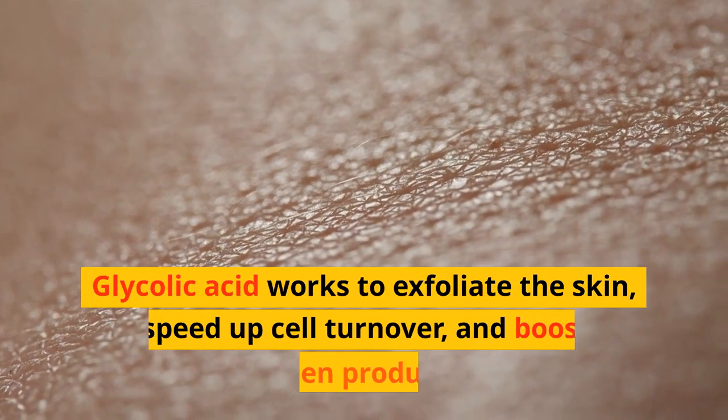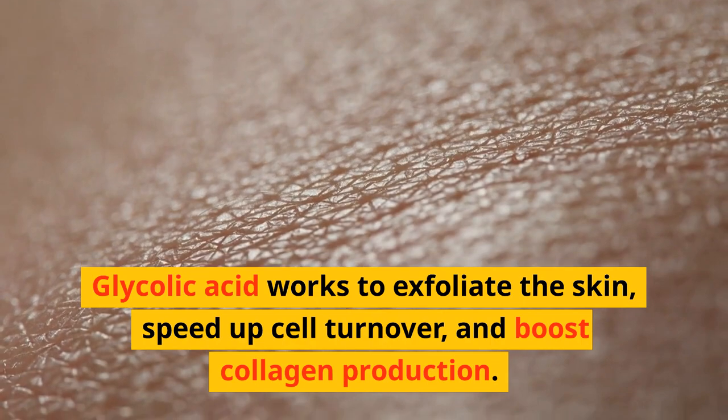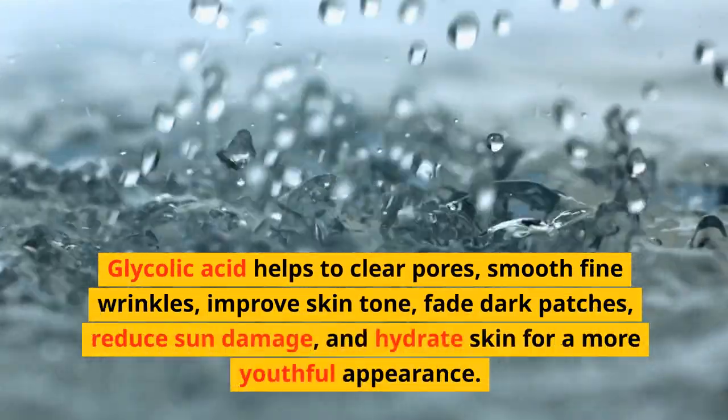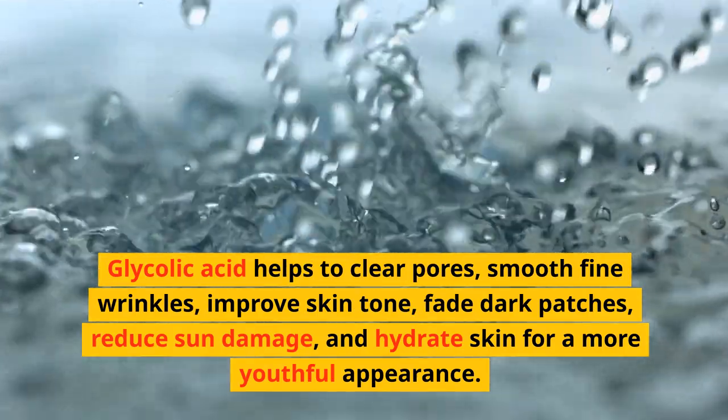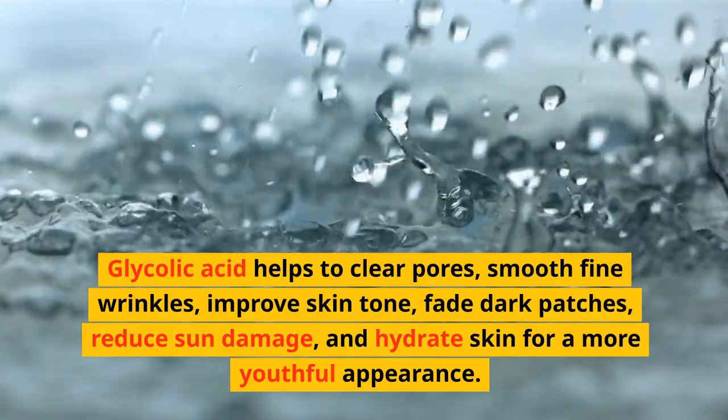Glycolic acid works to exfoliate the skin, speed up cell turnover, and boost collagen production. Glycolic acid helps to clear pores, smooth fine wrinkles, improve skin tone, fade dark patches, reduce sun damage, and hydrate skin for a more youthful appearance.